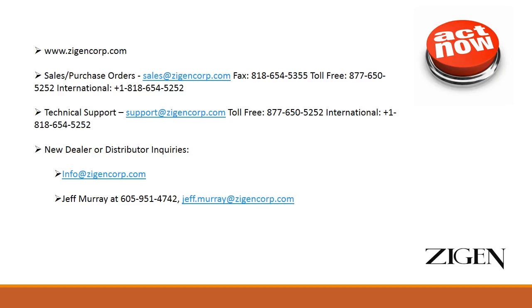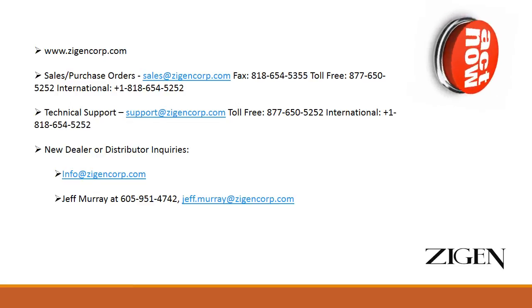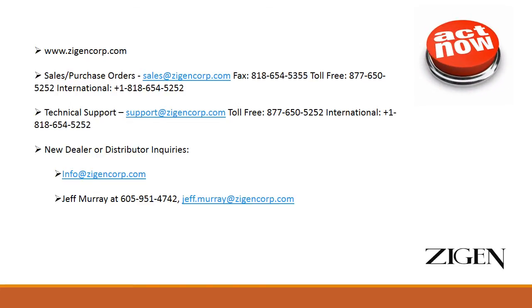If you would like to get more information on the POE 70 and other new products being launched this year at ISE, visit zigincorp.com, call us at one of the numbers listed on the slide, or feel free to email any one of the email addresses listed. Thank you and have a great day.